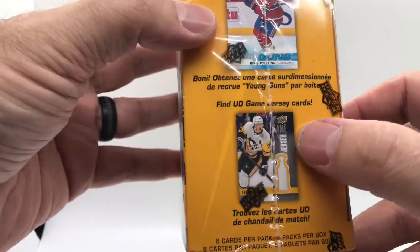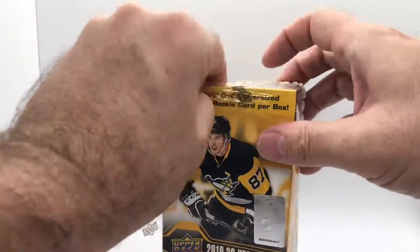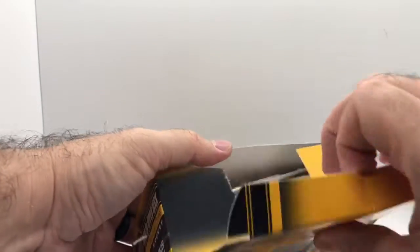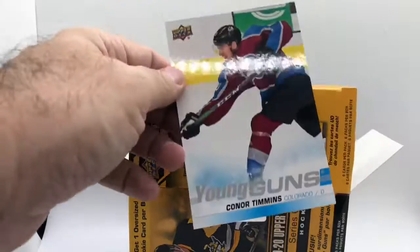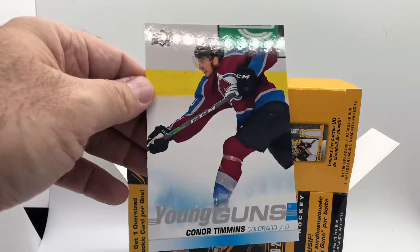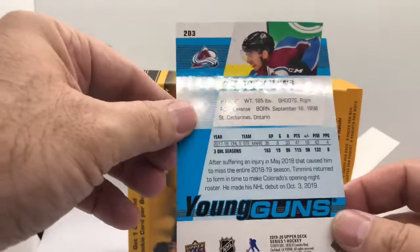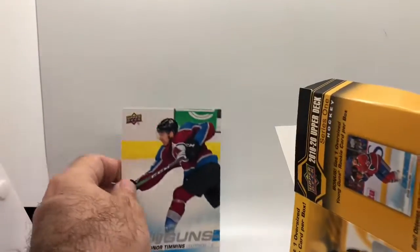You do have a chance of getting jersey cards, and you get one oversized Young Guns. Let's get in here carefully because I don't want to ruin my Young Guns card. Who is it? Connor Timmons! Now I know the Avalanche just beat up on the Coyotes four games to one here in the playoffs, but I think McKinnon or somebody is their new stud. I'll have to check this guy out — Connor Timmons — see if he's playing, see if he's any good. Let me know down in the comments if you know hockey better than I do.